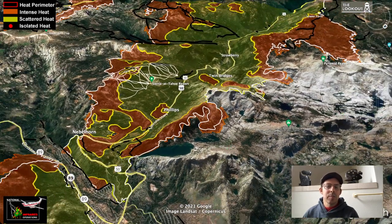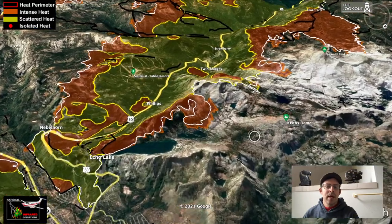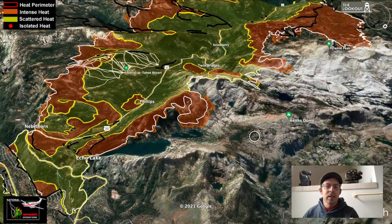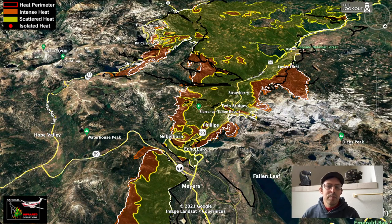Spotting is something we have been concerned about on this flank of the fire — specifically small spot fires jumping from island to island of vegetation. On the infrared last night, we're not picking up any spots out in the granite to speak of.